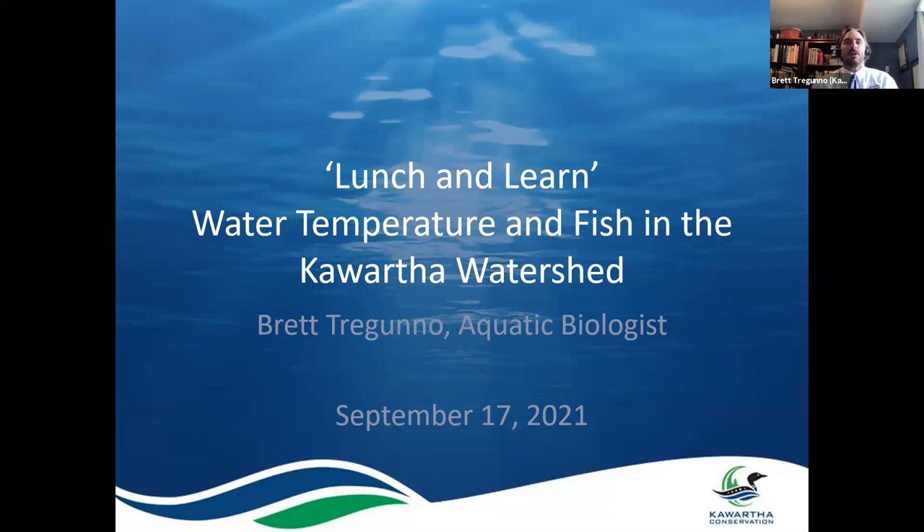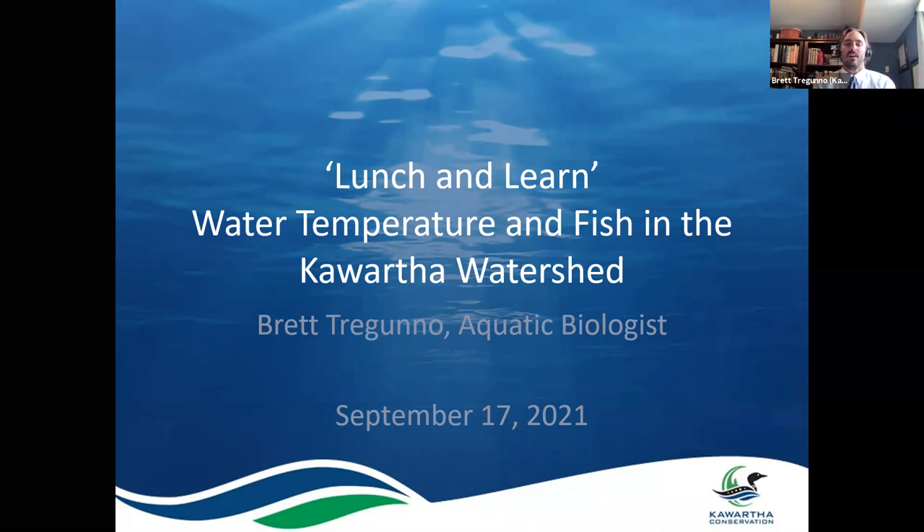Welcome. My name is Brett Treguno and I'm an aquatic biologist with Kortha Conservation. This is another round in our speaker series, this one about water temperature and fish in the Kortha watershed. It will be a brief presentation followed by any questions that you have, so we'll get going.